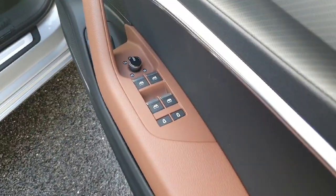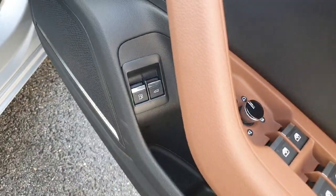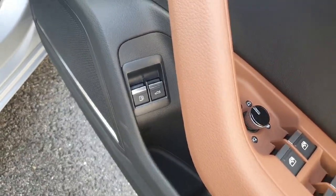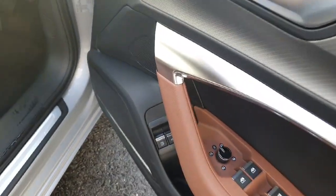Coming to the driver's side — electric windows all round, electric mirrors that are heated and foldable. You've got your boot release convenience button as well as the filler cap switch. Bang & Olufsen sound system throughout the entire car. Four-way lumbar support.